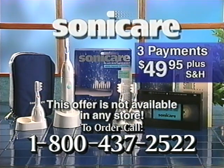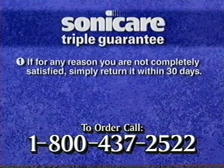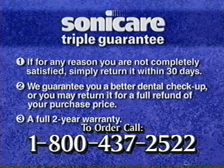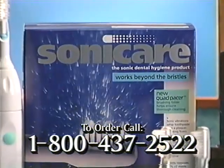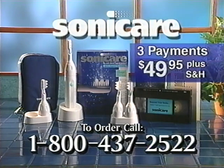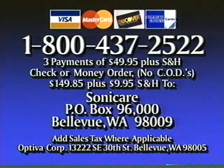Call the toll-free number on your screen. Remember, your Sonicare comes with a reassuring triple guarantee: if not completely satisfied, return it within 30 days, no questions asked; we also guarantee a better dental checkup — after 90 days, if you and your dentist don't agree your teeth are cleaner and gums healthier, return it for a full refund; and Sonicare is backed by a two-year warranty. There has never been anything like Sonicare, and it's made right here in the USA. For only three payments of $49.95, you'll have less plaque, brighter teeth, fresher breath, and healthier gums. Order now. Call 1-800-437-2522. For payment by check or money order, send $149.85 plus $9.95 shipping and handling to Sonicare, P.O. Box 96000, Bellevue, Washington 98009. For fastest delivery, call 1-800-437-2522.